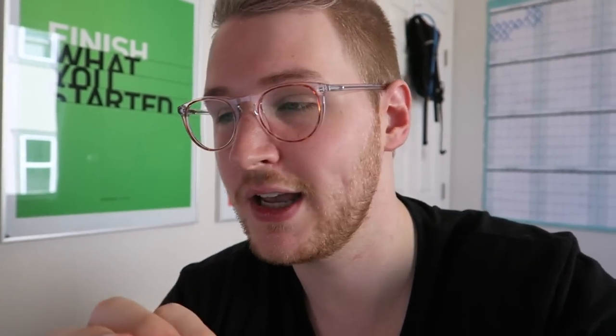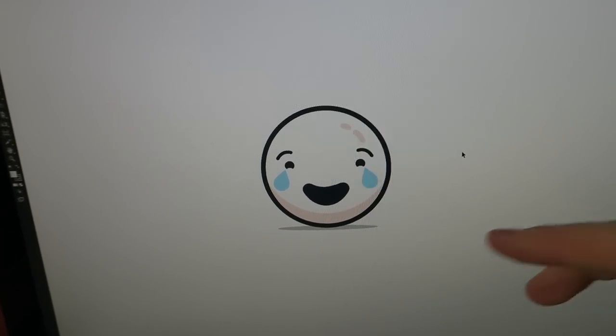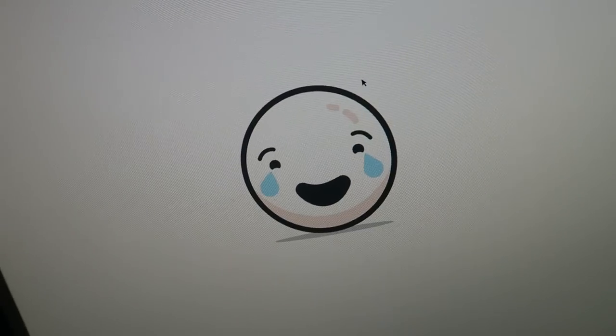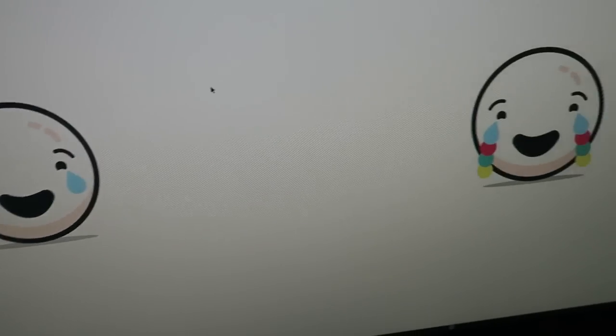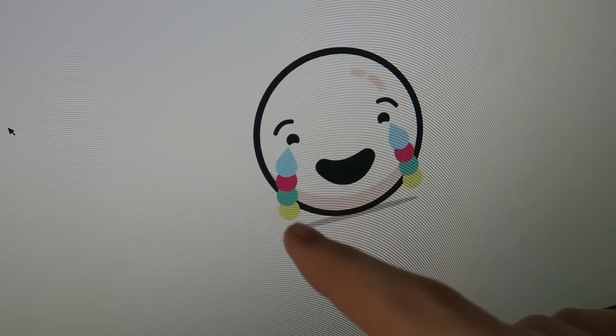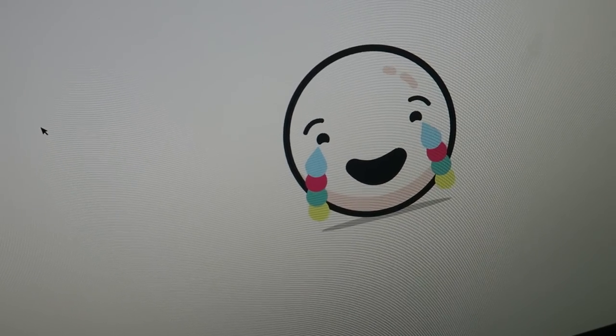Quick update: I've gone ahead and created a logo. It's based on the little faces characters I designed at the end of my daily design series — the laughing crying LOL emoji. I'm going to use him for this logo, and I've incorporated the color palette into the logo itself.